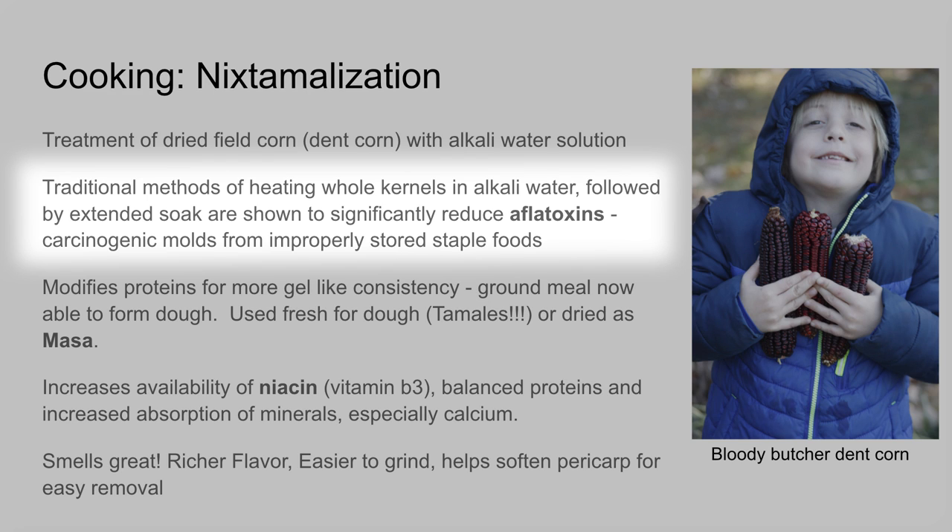Also important is a topic getting a lot of traction: aflatoxins. These are a major carcinogen — they can get on any grains and it's a big deal. They're trying to breed plants to be more resistant, trying all kinds of things. We're set up for a wonderful environment for aflatoxins here, but fortunately we're better at getting our stuff dry, harvested, and stored so we don't get them as much. On the homestead it may be a bigger deal.